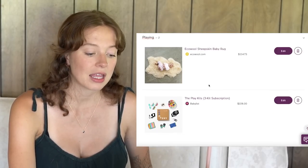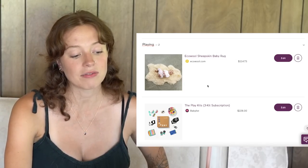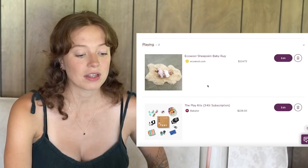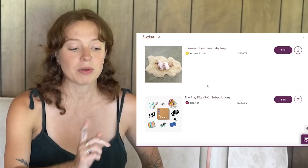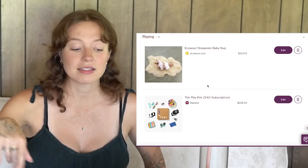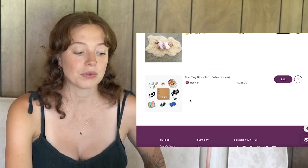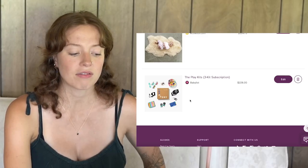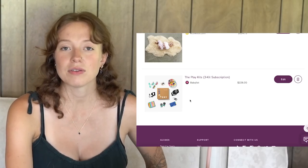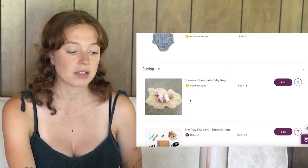For playing, I have a little baby-sized sheepskin rug to have him lay on on the ground — I'd rather him lay on that really yummy natural sheepskin that's super soft than on a plastic mat. I can also put the sheepskin in the bassinet or in the basket. I also put a subscription to Lovevery play kits on here — I've heard those are great. It's customized to the baby's age and every month they send a little box of toys good for that age and development.